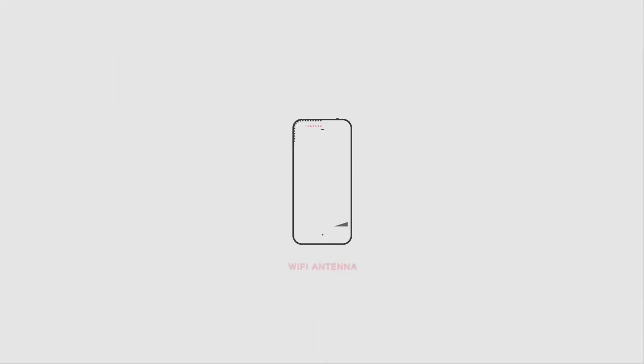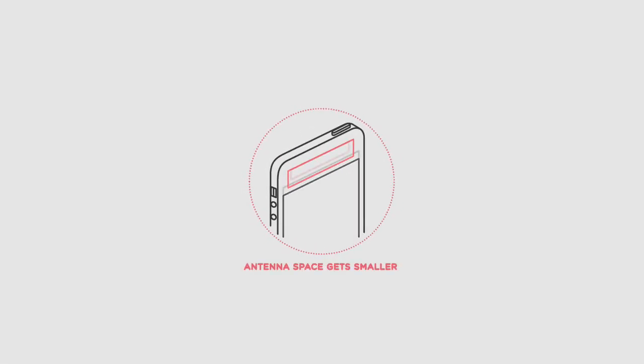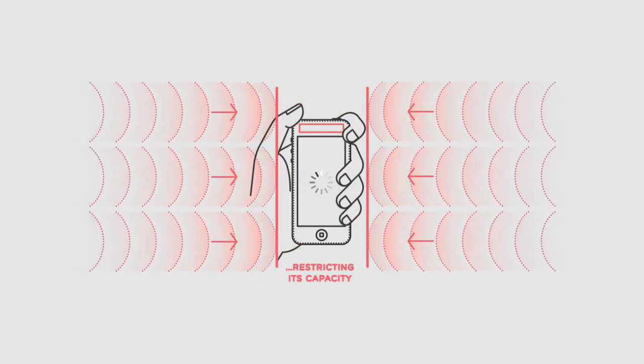The thing is, the Wi-Fi antenna is limited to the size of your smartphone. As phones continue to get slimmer and upgrade to larger screens, antenna space gets smaller. And while you try to access the Internet, your hand is blocking the signal, restricting its capacity.